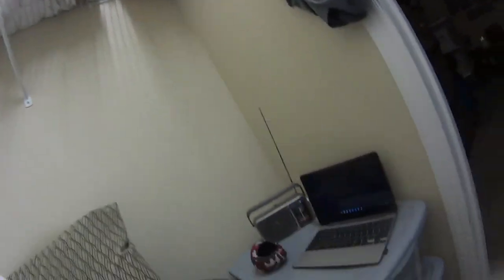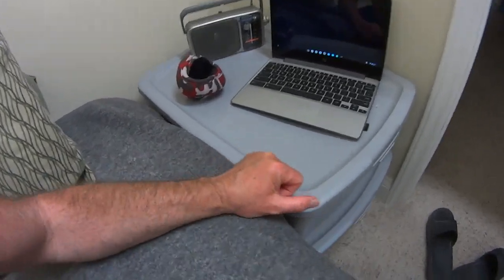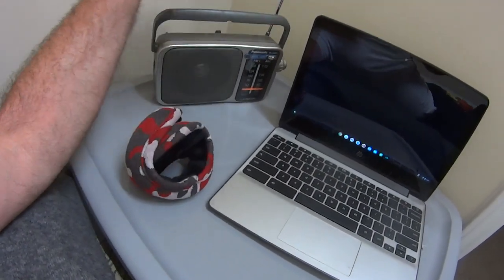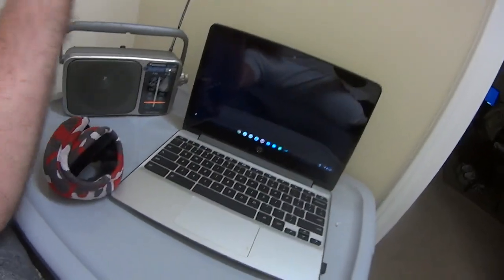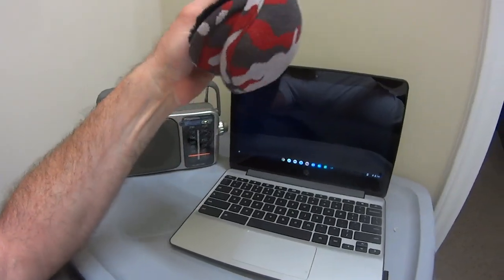I've got two little storage tubs with more blankets, pillows, and other stuff. I have my radio in here too. This is my computer — I'll sometimes put movies on in here if I'm really having trouble sleeping, though I often leave these out in the other room. I also always keep my headphones nearby.